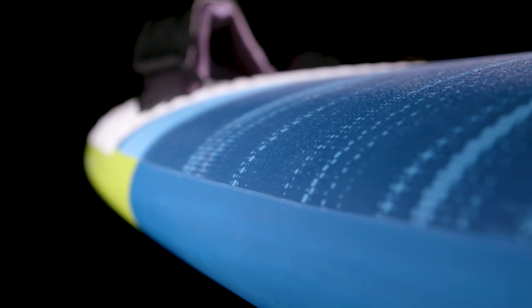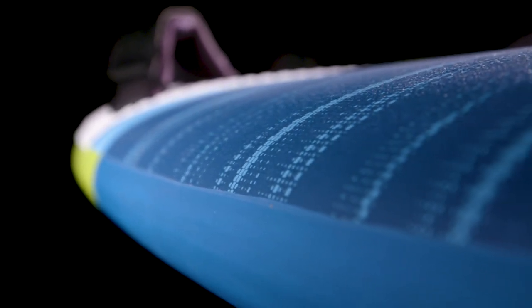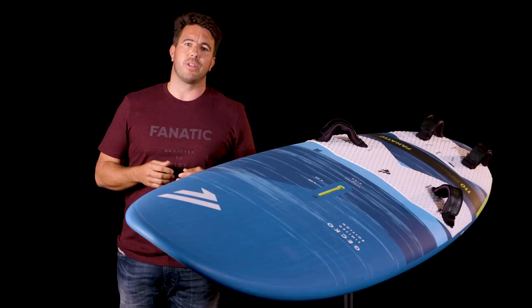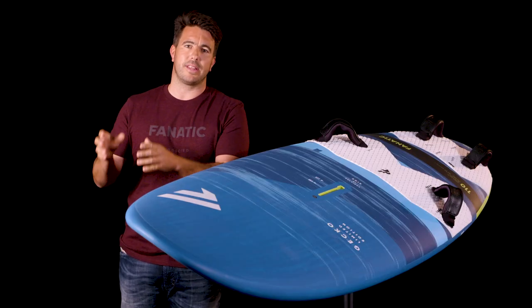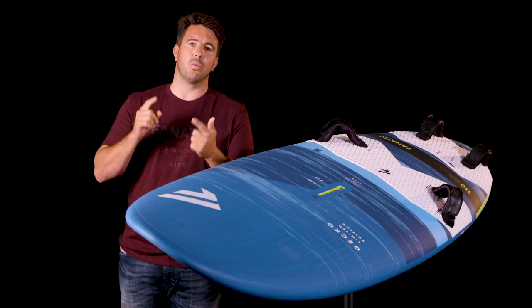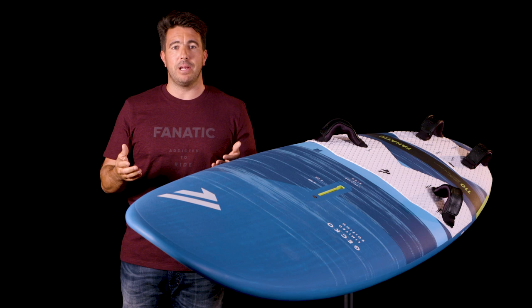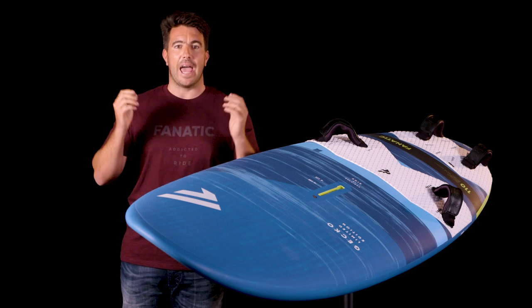Very slim volume distribution and very thin rails help you to learn how to ride. Following the success of last year's 100 and 110, we updated the bigger sizes this year: the 122, the 135, and the 148. The updated shapes with a slightly wider outline help to get even better early planing, acceleration, and top speed.